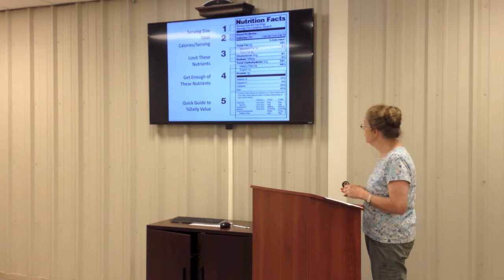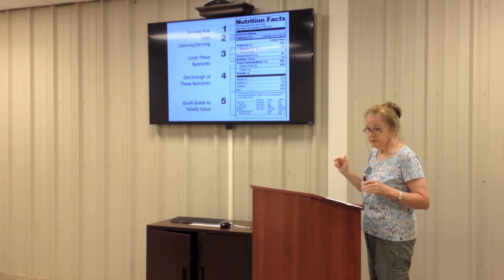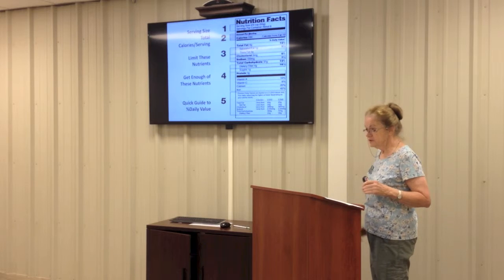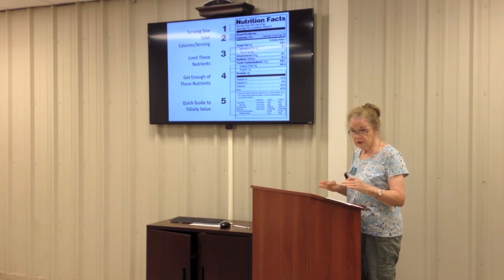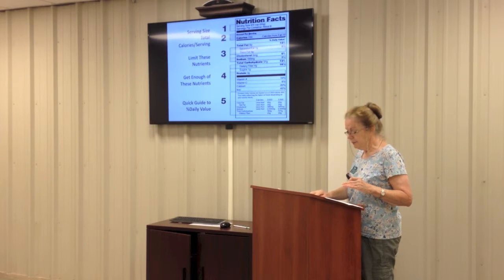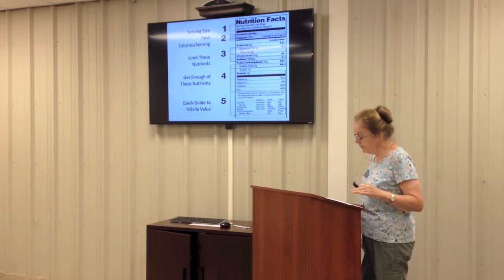Going back to the nutrition label: number one is the serving size, which we've talked about. Number two is the number of calories. Now we're going down to number three — this section of the label is 'limit these nutrients.' The things you need to limit according to the government's guidelines are total fat, which includes saturated and trans fats; cholesterol; sodium — we eat too much salt; and total carbohydrate, which includes starch, dietary fiber, and sugars.